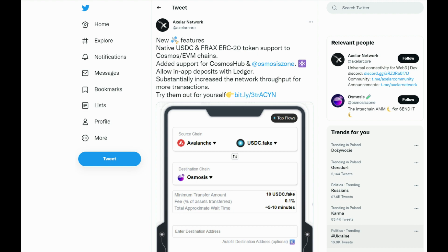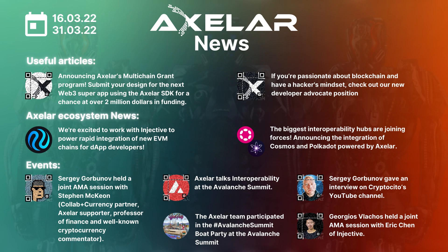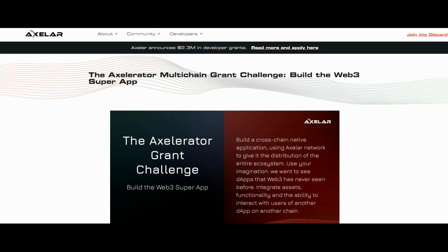Please stay tuned for more exciting updates. Now let's do a quick recap on community news. Axelar recently announced a multi-chain grant program — you can submit your design for the next Web3 super app using the Axelar SDK for a chance to get over $2 million in funding. Also, if you are passionate about blockchain and have a hacker's mindset, please check out the new developer advocate position at Axelar. Both links are attached to the video below.